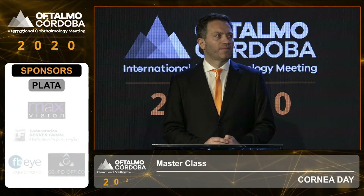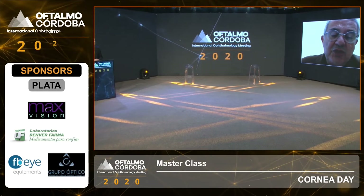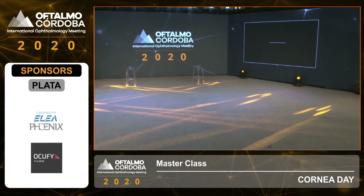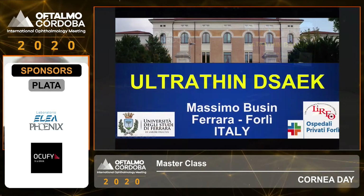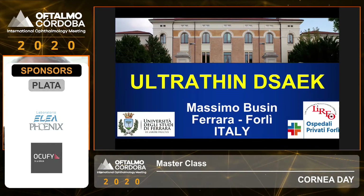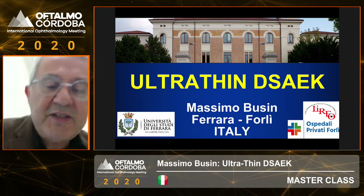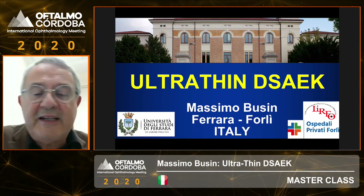Okay, I'm here. Thank you, Tiziano. Let me try to share my screen. Can you see my screen? Can I go? Yes, you can start. Okay, thank you very much, Tiziano, for your nice words about the time you spent with me here in Italy.